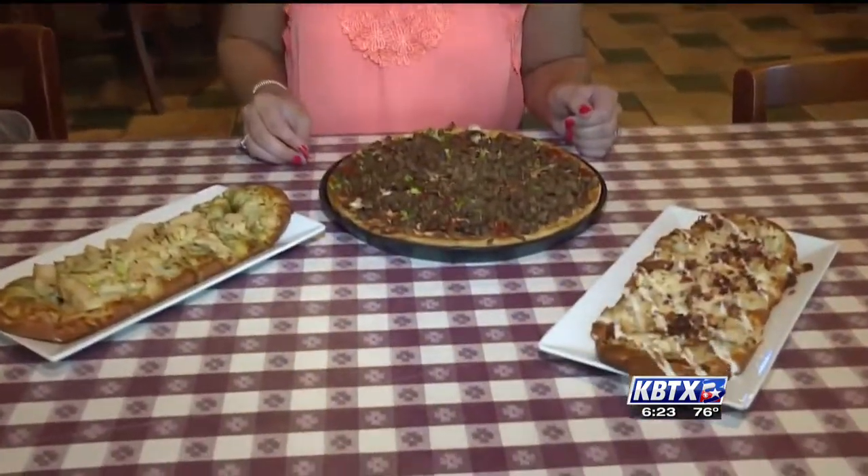Our first stop is Papa Rollo's Pizza. They've been a staple since the 60s — best pizza you'll ever have. Papa Rollo's is a unique style of pizza. People are used to Chicago style or others, but we like to say Papa Rollo's is kind of a Waco style pizza.